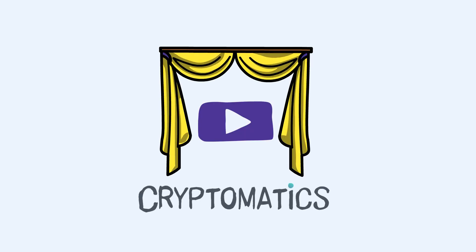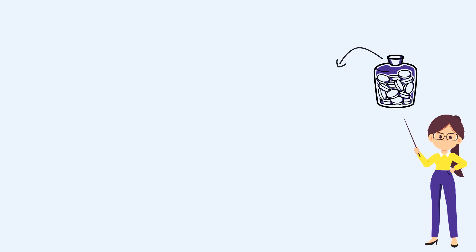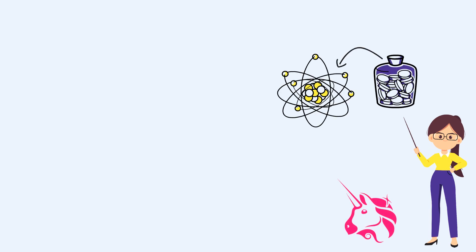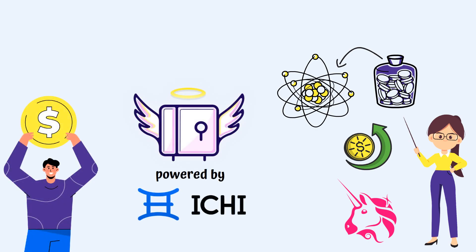Hello, and welcome to a new Cryptomatics episode. In this video, we will take a look at the current issues of providing liquidity in DeFi to apps such as Uniswap, the challenges crypto projects face when it comes to creating sustainable liquidity and owning their own liquidity, and how angel liquidity vaults from Ichi solve them.